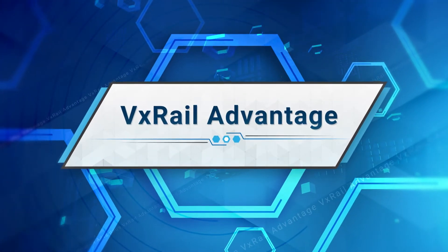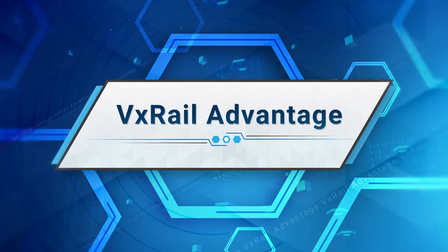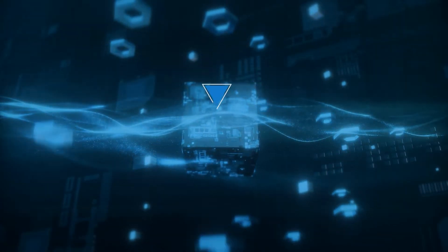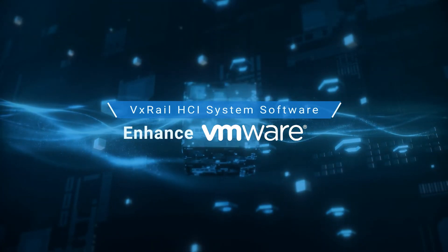Hello, thank you for spending some of your time to learn about Dell VxRail hyperconverged infrastructure. In this video you will learn how VxRail differentiates itself from other HCI solutions in the market. VxRail is the only HCI system jointly engineered with VMware, for VMware, and to enhance VMware.